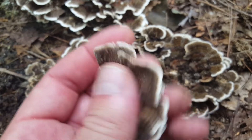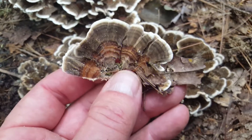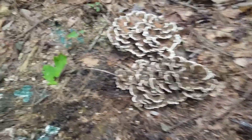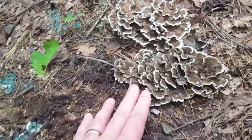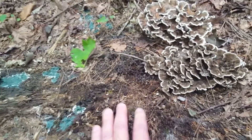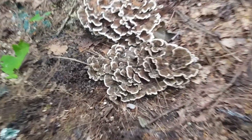Very bendy, very pliable, full of chitin — hard to break. You can just see it roll right in my fingers. This is a saprophytic mushroom, and right here's an old stump — you can see it's breaking down. That's what this mushroom does: it's decomposing this old stump right here in the middle of the trail.